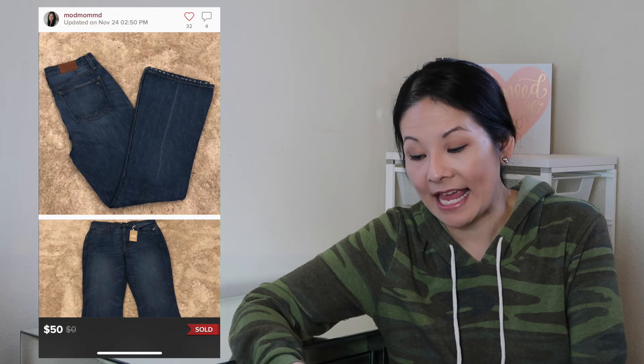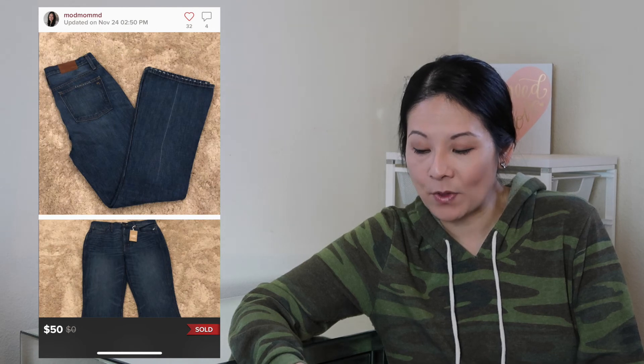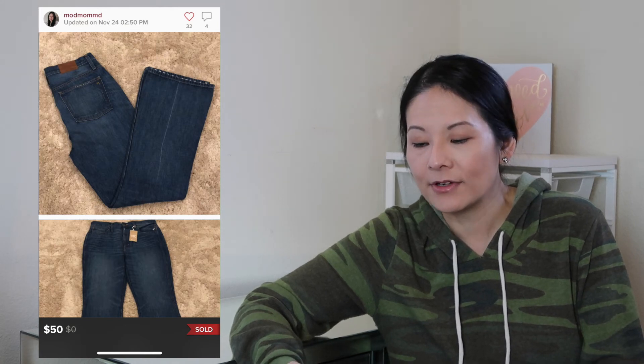Another top-selling brand is Madewell, and this is a great example: a beautiful pair of Madewell high-rise rigid flare distressed jeans, new with tags. A flare style with cool ankle distressing in a dot-type design. It was a size 29 tall, so I wasn't sure how 'tall' sizing would perform, but it had 34 likes and had been sitting for several months. I accepted a best offer of $50; Poshmark fees were $10, so my net earnings were $40. I'll always pick up Madewell jeans in good condition — no question.